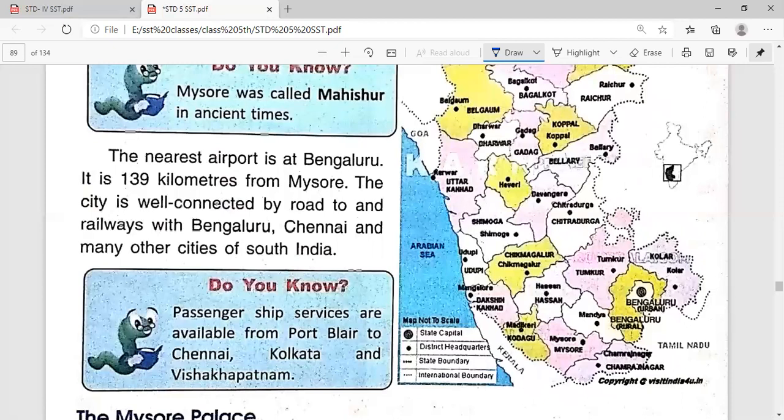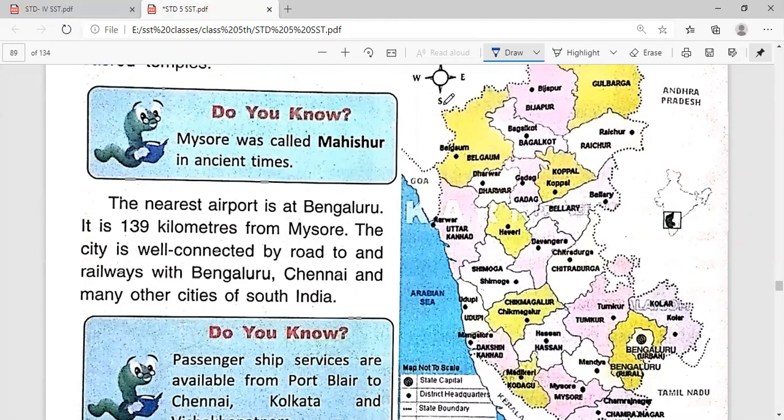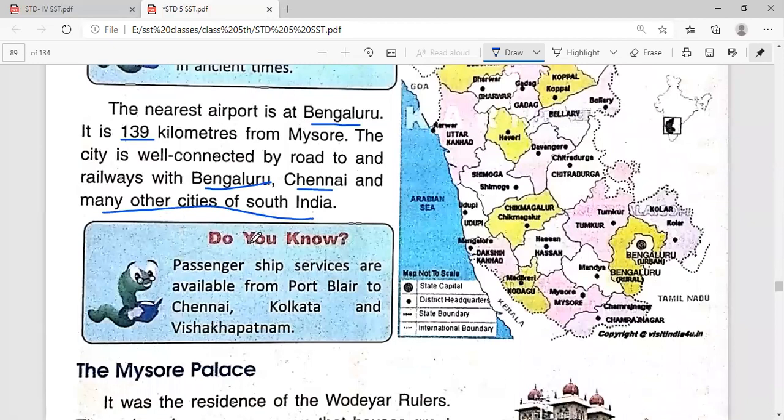Mysore was called Maheshur in ancient times. The nearest airport is at Bengaluru, 139 kilometers from Mysore. The city is well connected by road and railways to Bengaluru, Chennai, and many other cities of south India. Passenger ship services are available from Port Blair to Chennai, Kolkata, and Visakhapatnam.